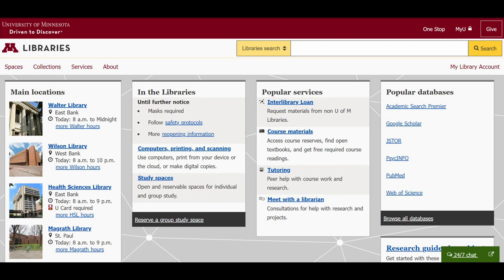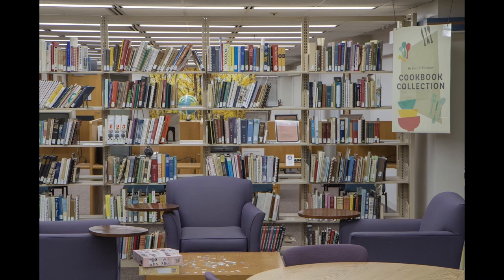Hopefully you get the idea that our website, lib.umn.edu, is a great resource. When you're on campus, the library has great study spaces, ambiance, and more.